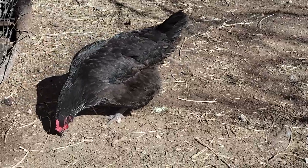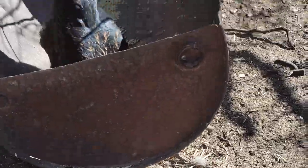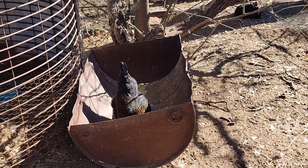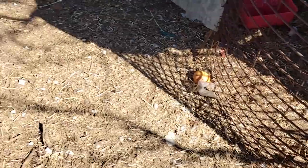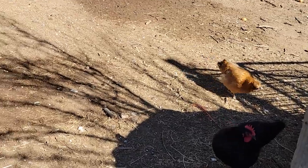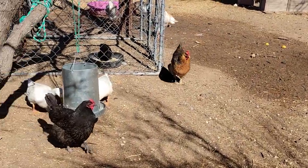You see how expensive eggs are getting, and you decide maybe you could just get a couple of laying hens yourself. You think three hens ought to do it. You get your three hens, and you're raising them, and you just fall in love with them more and more.